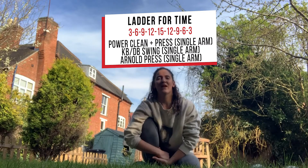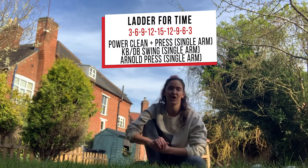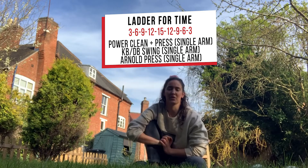The next movement is going to be single arm kettlebell or dumbbell swing depending on what you've got at home, again each arm. And then finally you've got a single arm overhead press, again on each arm.